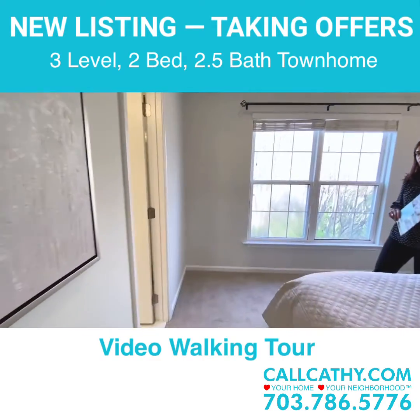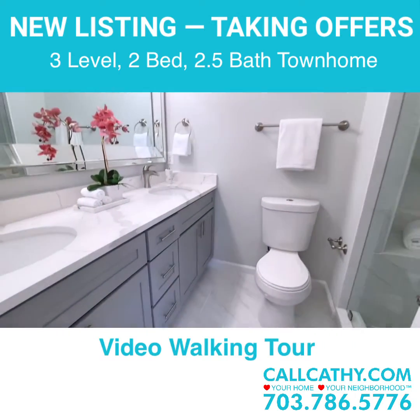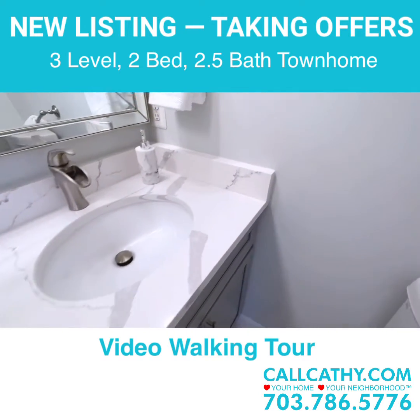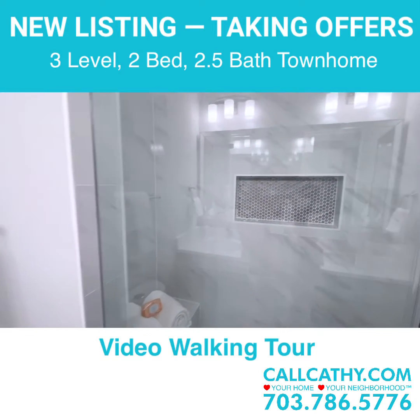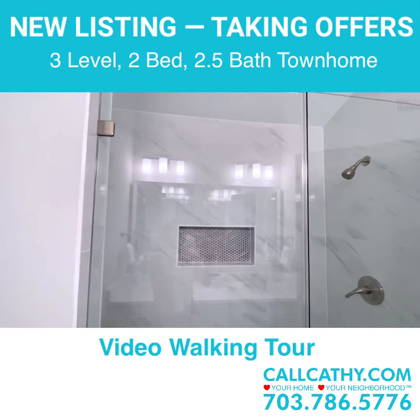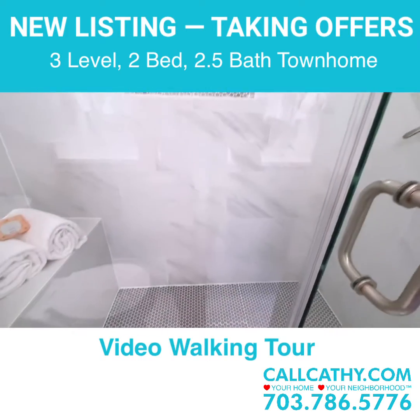It's move-in ready. These townhomes were built in 1996 and a lot of them still have the builder-grade vanities, mirrors and fixtures. So it's really like moving into a new construction property in such an ideal location. The owners have done such a nice job of updating everything with really timeless choices.